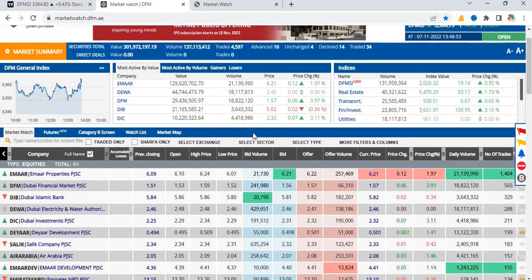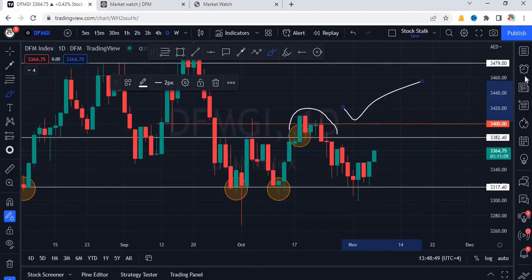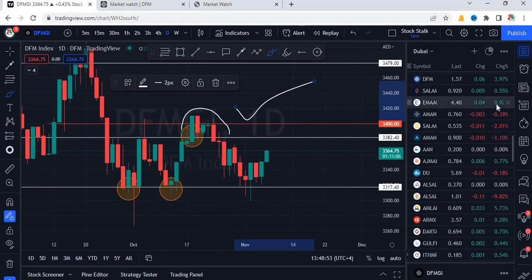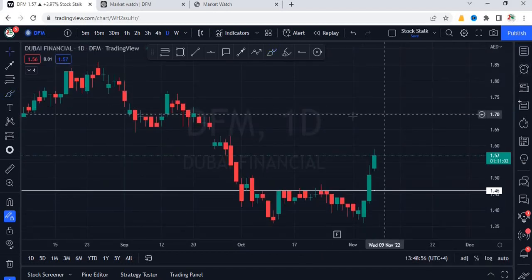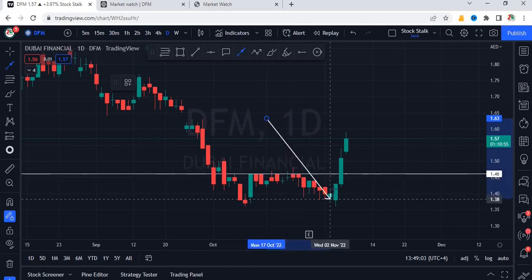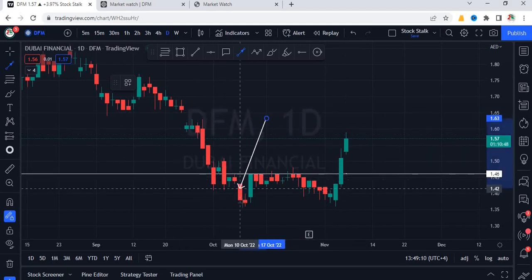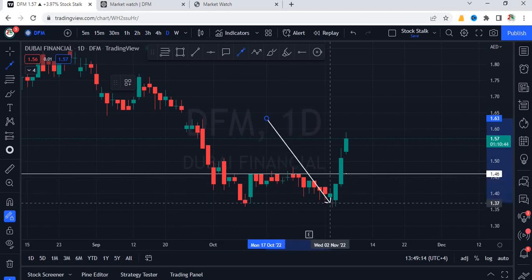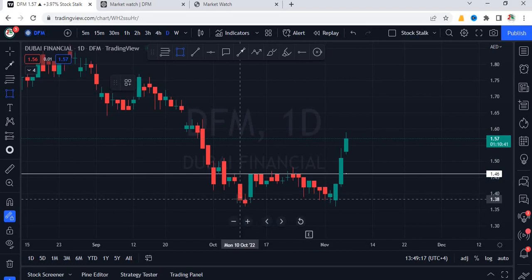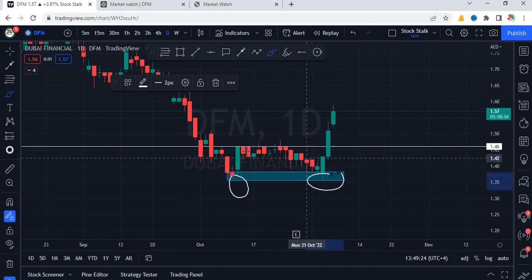Back to the market. DFM is also performing very well today, working out as per the trading plan. It opened with a gap up at 1.53, and as of now it's trading at 1.57, with a day's high at 1.59. In my previous analysis, I had mentioned that 1.45 is the resistance area. Once we see a closing above 1.45, we consider this bullish. We are seeing a similar chart pattern — a double bottom where the market first bounced at support, got rejected at resistance, came back to the same level, and then broke the neckline.